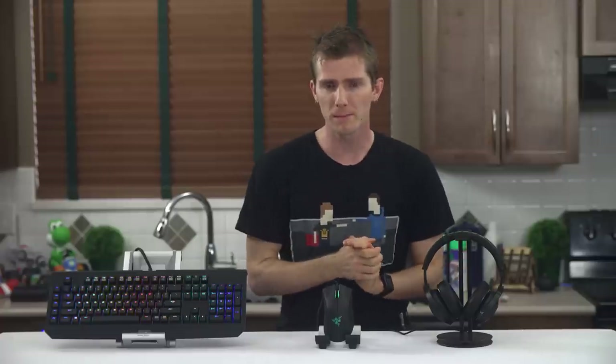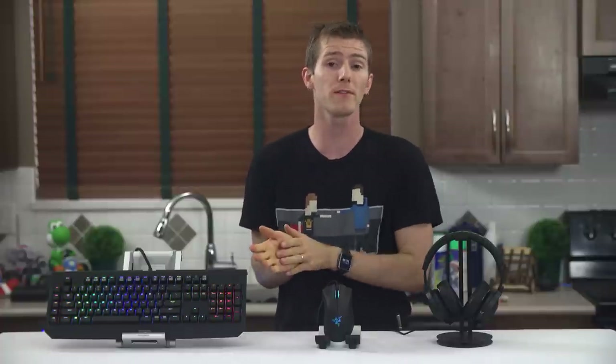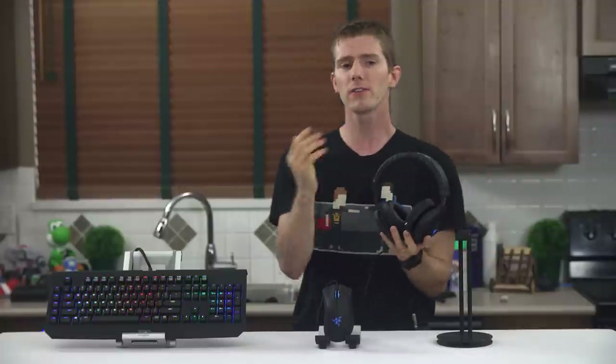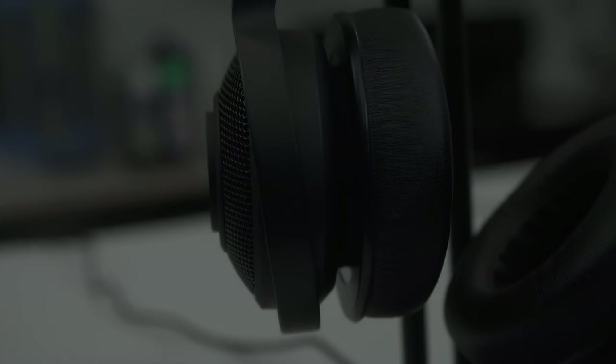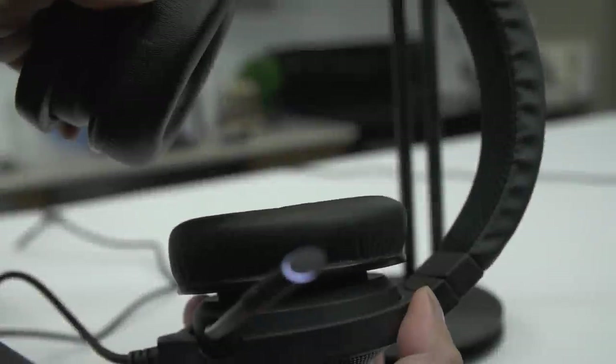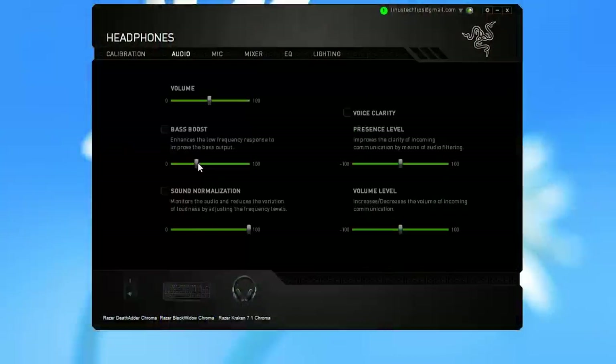Let's start with the simplest of the three, the Kraken 7.1 Chroma, which is basically just a straight carbon copy of the Kraken 7.1, but I'll give you guys a brief rundown on it anyway. It's got 40mm neodymium drivers, a headband with size adjustments and folding. The earcups swivel for a good fit against your head and it connects to your PC with a braided USB cable. The software includes surround calibration and some dials you can use to tune the integrated sound card.